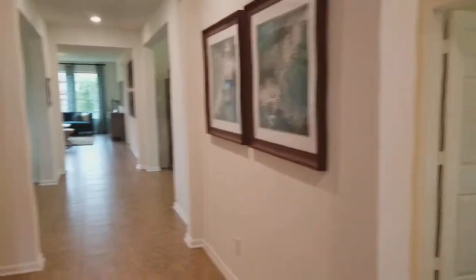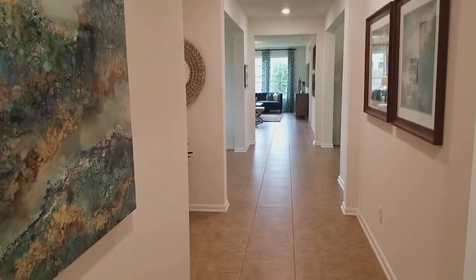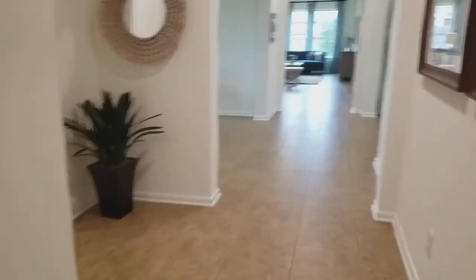As you walk in, you have this beautiful long foyer here. You'll have a room right here on the right, and here's another room right here as well. Over here will be your guest bathroom. So as you walk in, you have two rooms. What I like is the foyer here.